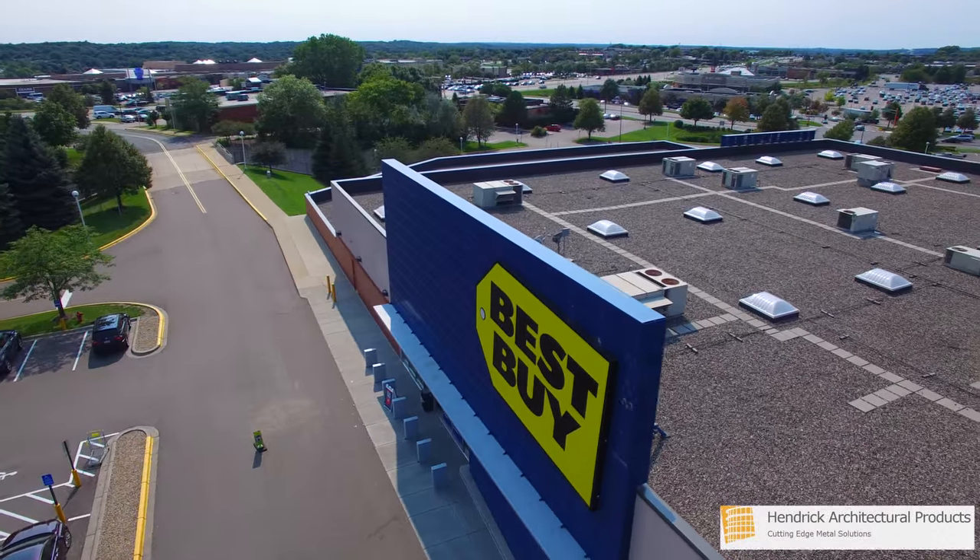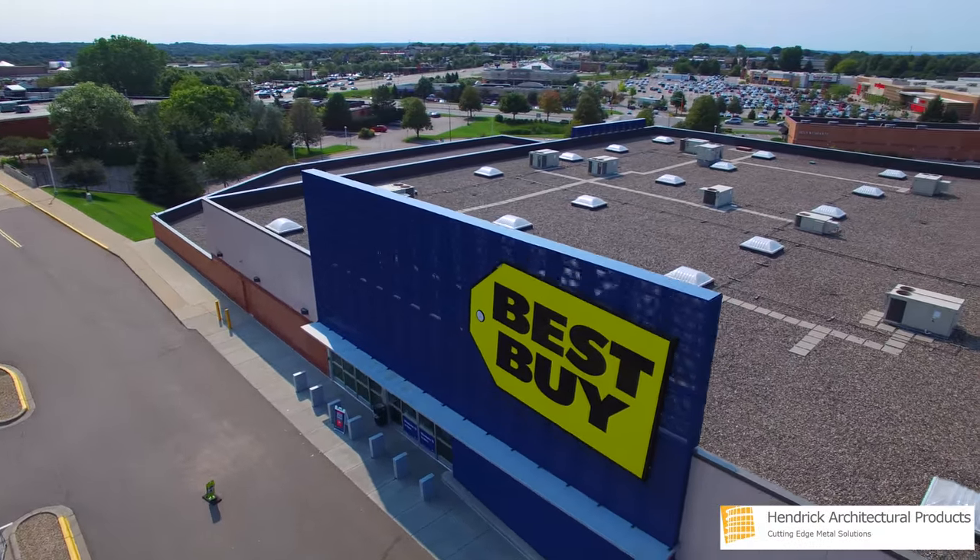This is Hendrick, your cutting-edge provider of architectural metal products, bringing your vision to life.